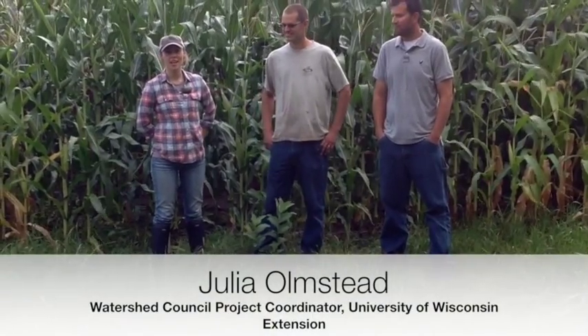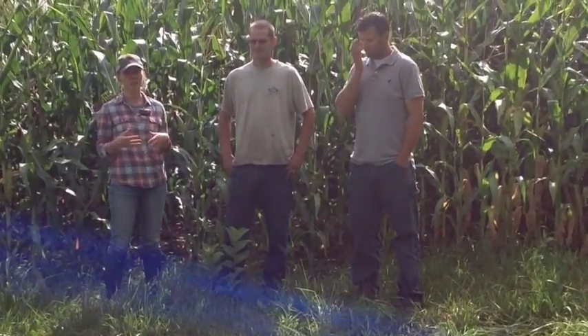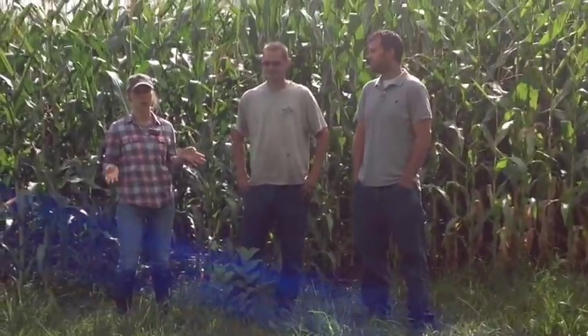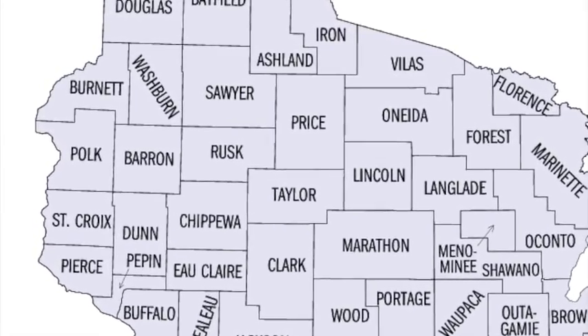My name is Julia Olmsted. I am the Farmer-Led Watershed Council Project Coordinator for UW Extension and I work in four different counties here in Northwest Wisconsin. We have in each county four farmer-led watersheds, and the goal of those watersheds is to bring farmers together to create leadership, education and outreach around soil health and water quality improvements. It's a fantastic partnership between UW Extension, Wisconsin DNR, and the Land Conservation Departments of Pierce, Polk, St. Croix and Dunn Counties, and Wisconsin Farmers Union as well.